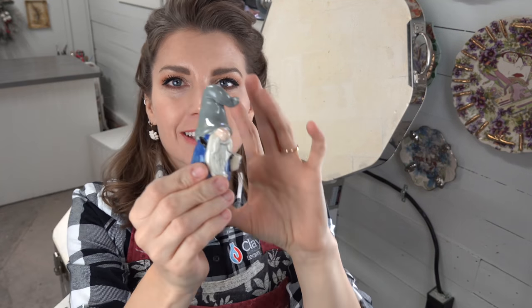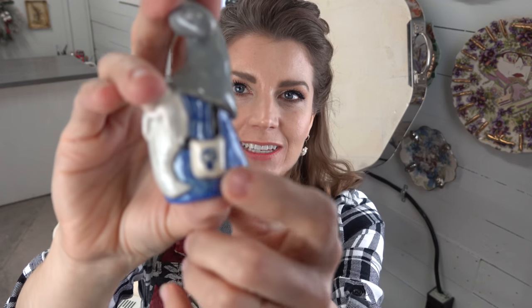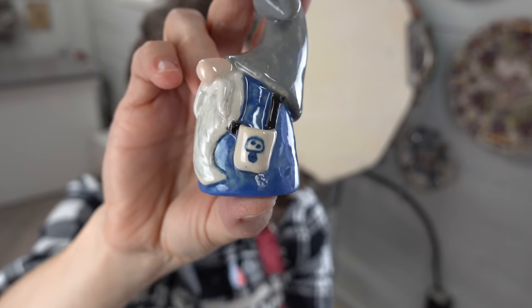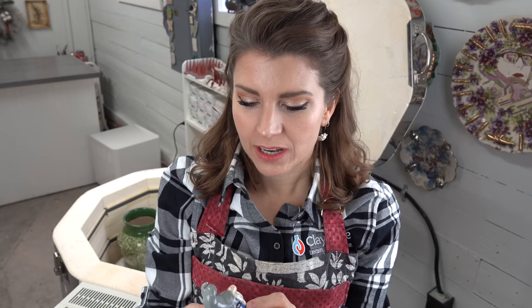Goodness gracious, little gnomies! The gnome ornament class has taken off like crazy. This is one I made using my little mushroom decals — you can see that sweet little mushroom right there. He's going to get mother of pearl luster because I'm lustering everything.